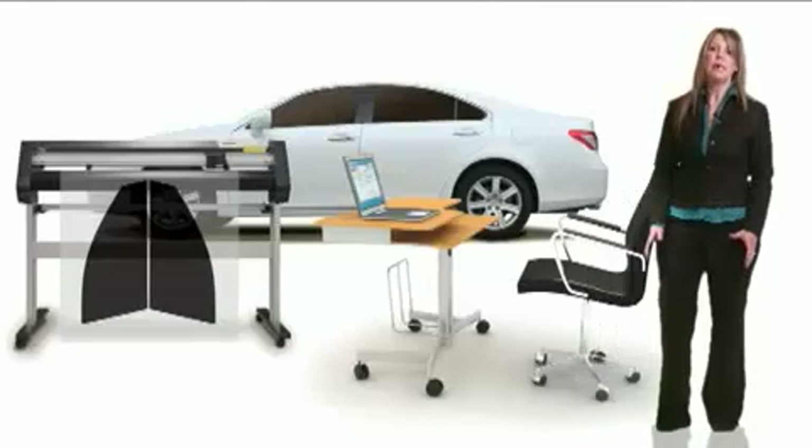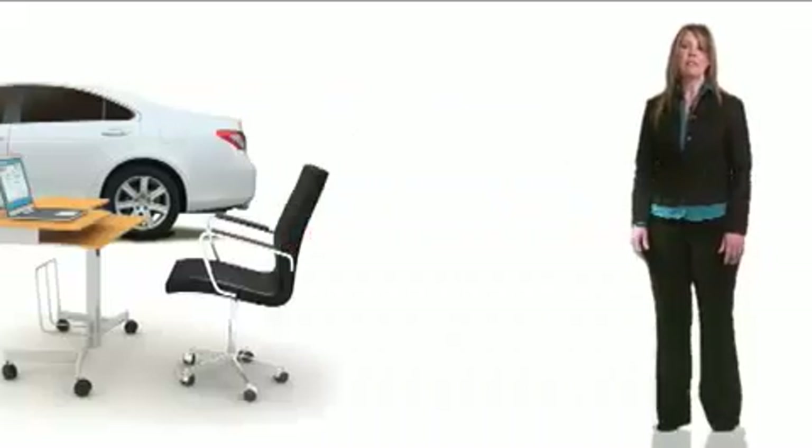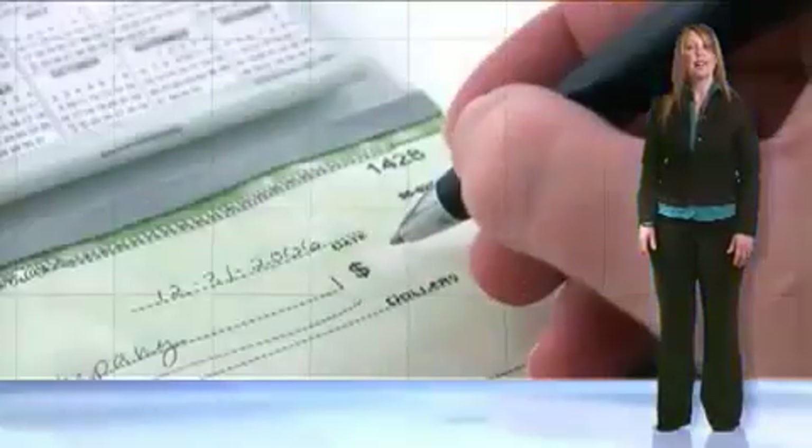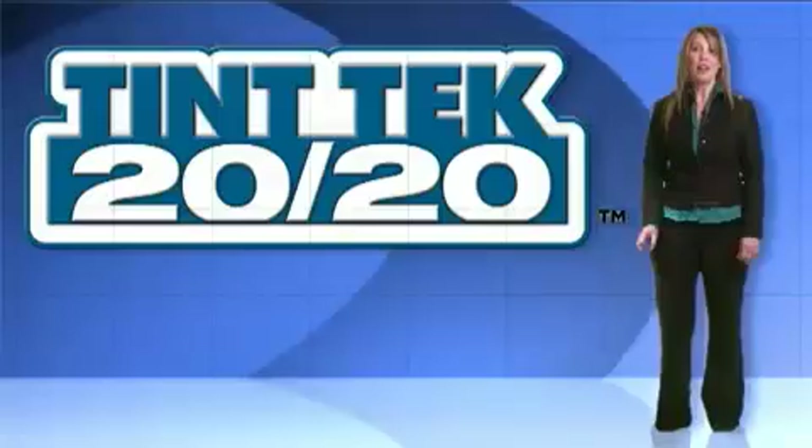Tint Tech 2020 is sold as a complete turnkey system. Working closely with numerous leading plotter manufacturers and distributors has allowed us to design a system that best fits your budget. This will be the most powerful software you'll ever own.